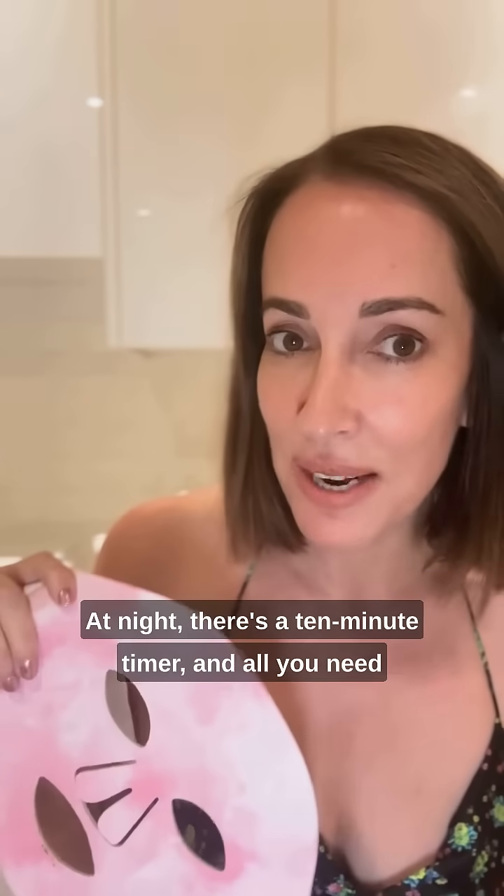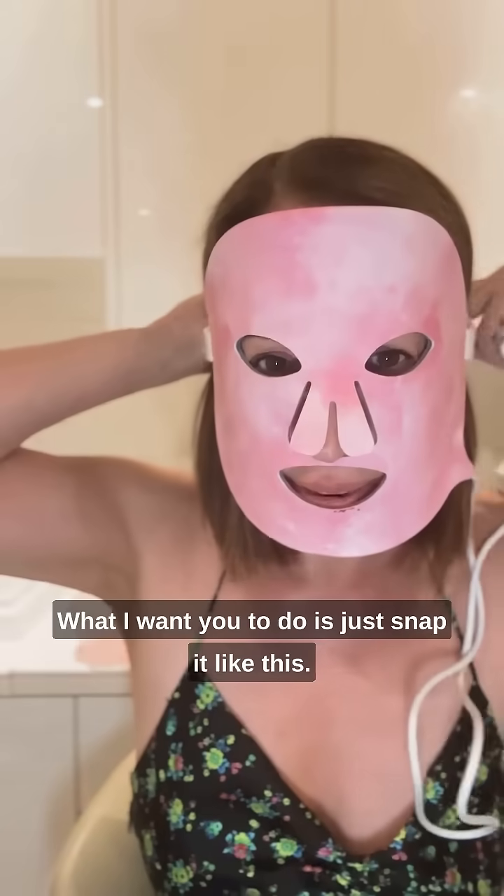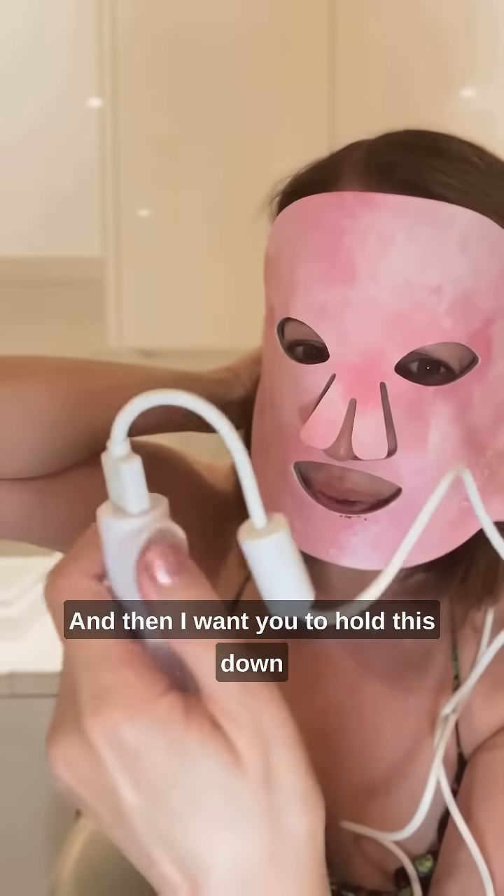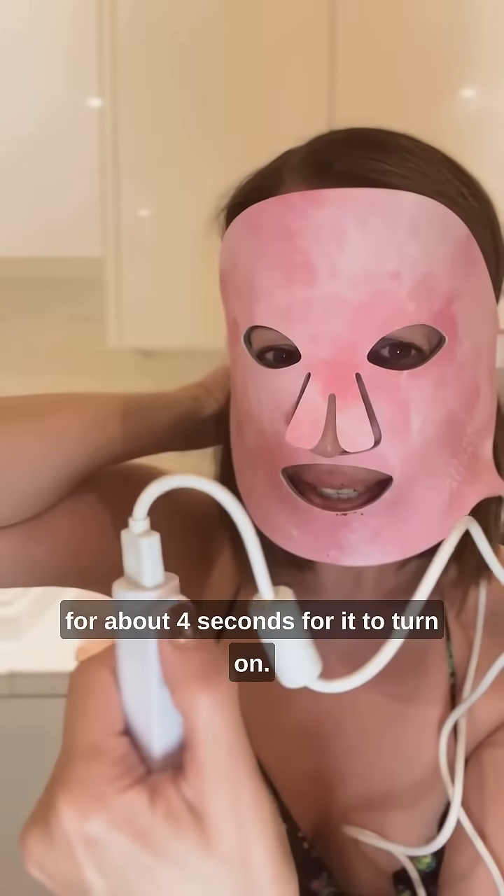I like to use mine three to four times a week at night. There's a 10-minute timer, and all you need to do on clean, dry skin — no products on your face — is just snap it like this, then hold this down for about four seconds for it to turn on.